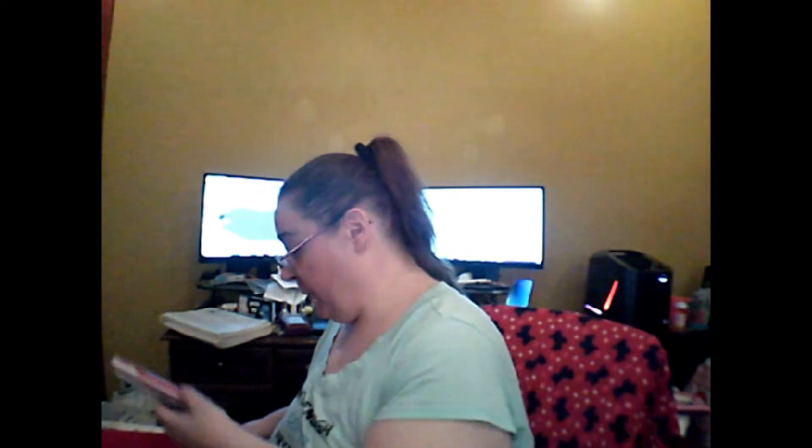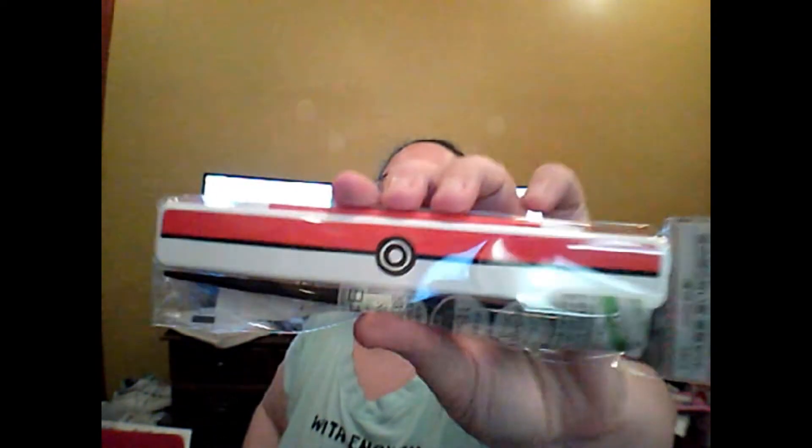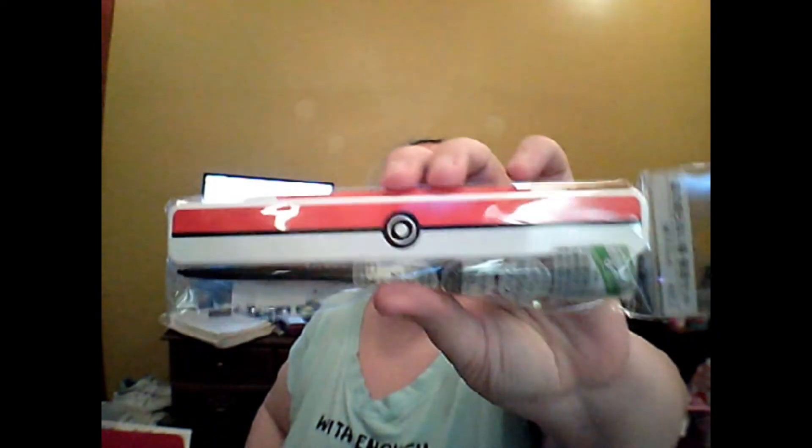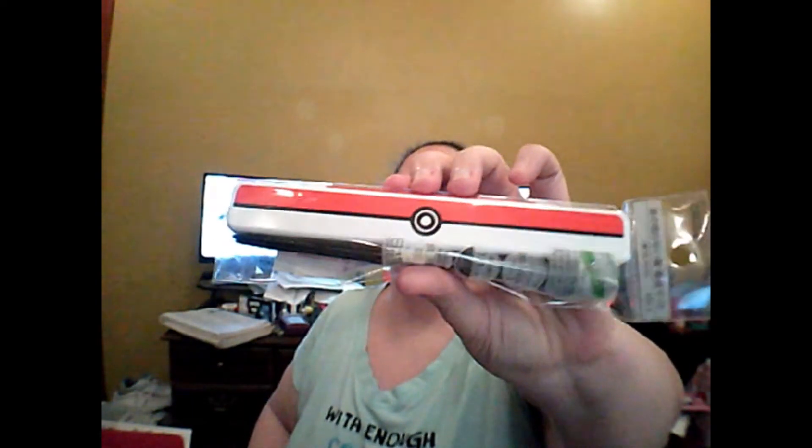Up next we have some Pokemon! Pokemon portable chopsticks — you have the chopsticks inside and an actual carrying case. I got the Pokeball design, but you could also have gotten the Pikachu one. Very cute!